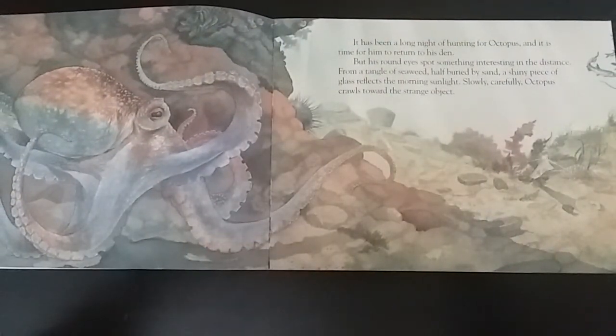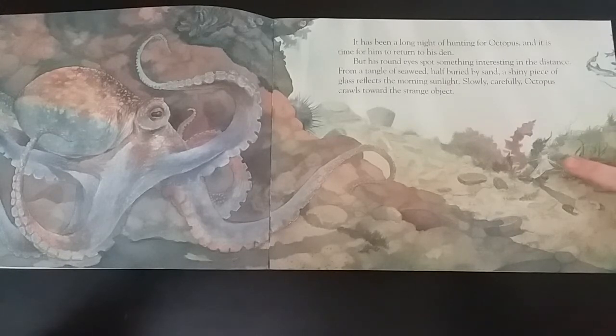It has been a long night of hunting for octopus, and it is time for him to return to his den. But his round eyes spot something interesting in the distance. From a tangle of seaweed, half buried by sand, a shiny piece of glass reflects the morning sunlight.